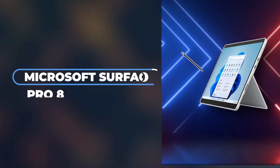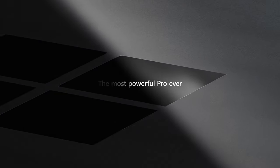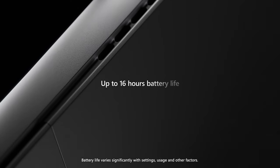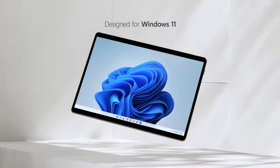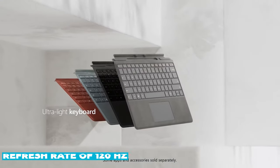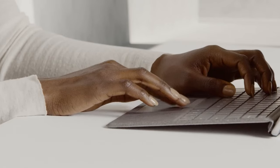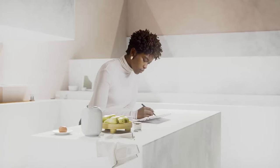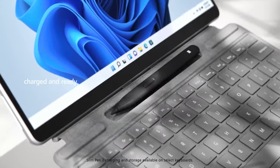Number eight is the Microsoft Surface Pro 8, a standout in the realm of tablet-laptop hybrids that continues to define the category with its impressive versatility and robust performance. This device features a 13-inch PixelSense touchscreen that supports a high refresh rate of 120Hz, making interactions feel smoother and more responsive. The display's resolution of 2,880 x 1,920 ensures crisp, detailed visuals perfect for professionals and creatives alike.